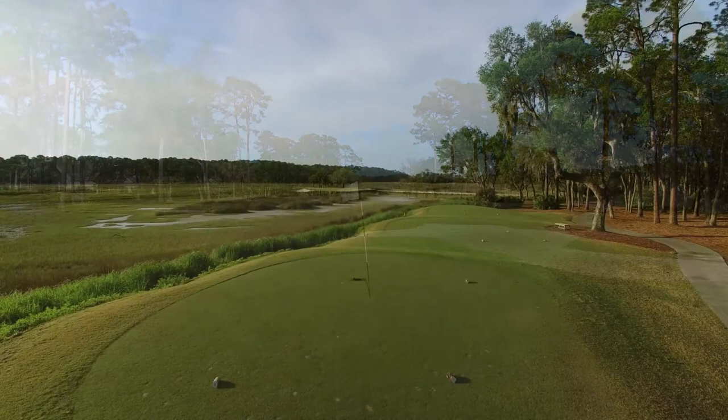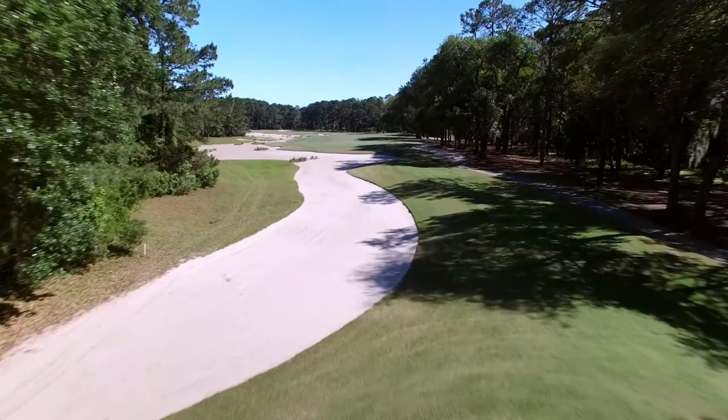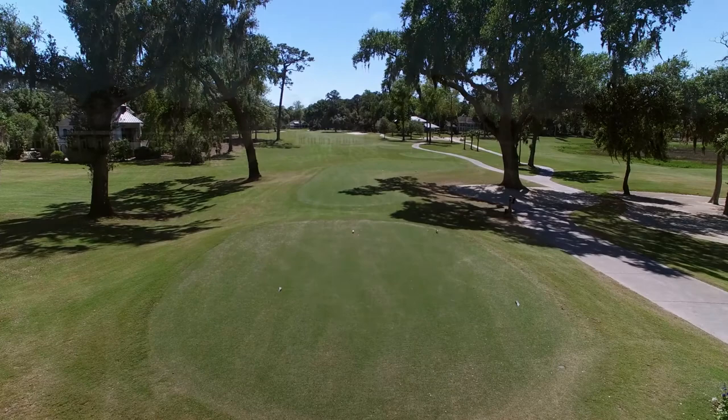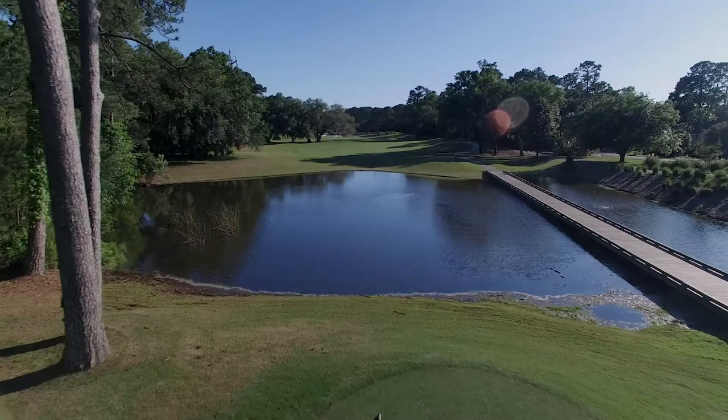It's so intriguing a design, Golf Digest named this layout the best new private course in America in 1993. In 2017, the Nicklaus design team restored the course to its original Low Country beauty. From your first tee shot on through your final putt, Jack Nicklaus takes the golfer on a journey. Along the way, he provides glimpses of the tidal marsh on the front nine. Then, as you make the turn, Nicklaus routes the back nine in dramatic fashion, finishing along the Colleton River.